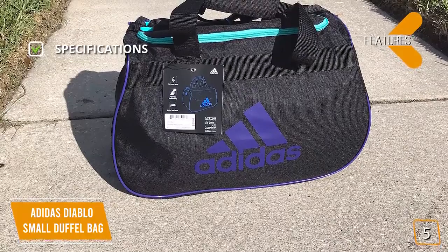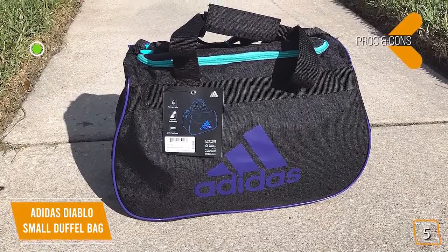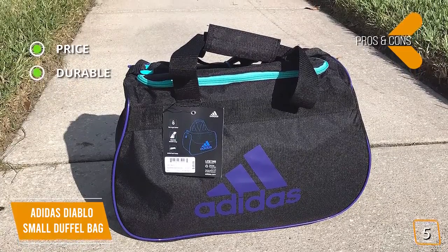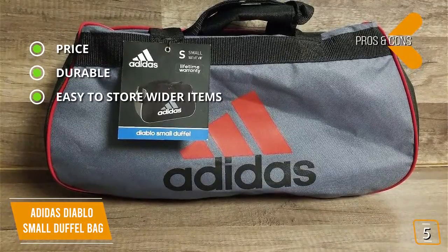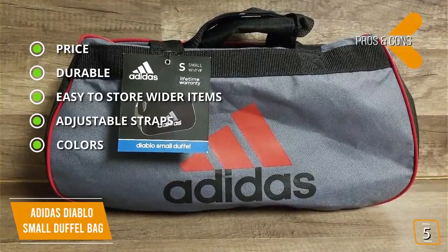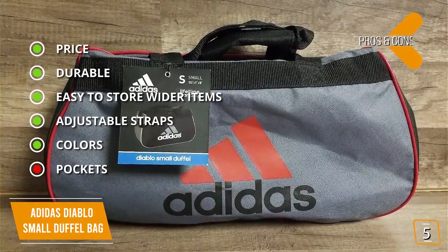Key features and specifications: size 18.5 by 11 by 10 inches, single compartment design, 100% polyester material. Pros: excellent price for a quality product from a reputable brand, durable with strong zippers and quality straps, durable polyester fabric, easy to store wider items with a zippered main compartment that opens wide for easy packing, and adjustable straps with a 20-inch drop. Available in a variety of color options. Con: no additional pockets for smaller items for quick and easy access.